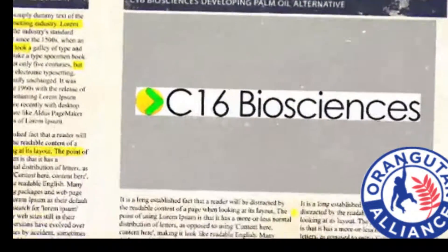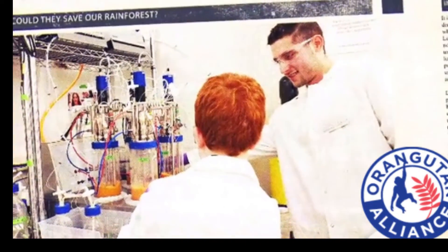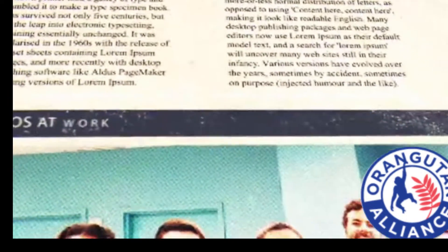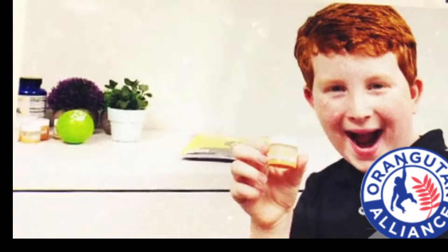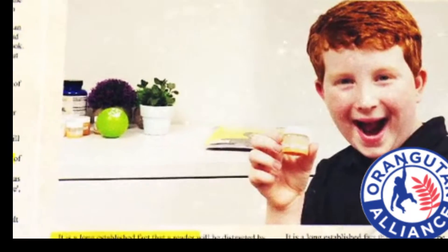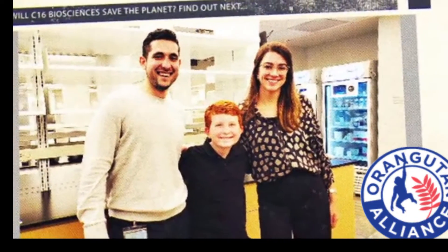Breaking news! Alternatives to palm oil are on the way. C16 Biosciences are using cutting-edge technology to help save the rainforest and all its inhabitants. Could this be the solution to change the fate of the critically endangered orangutan? Find out next as I, Kid Conservationist, get an inside look at C16's lab.